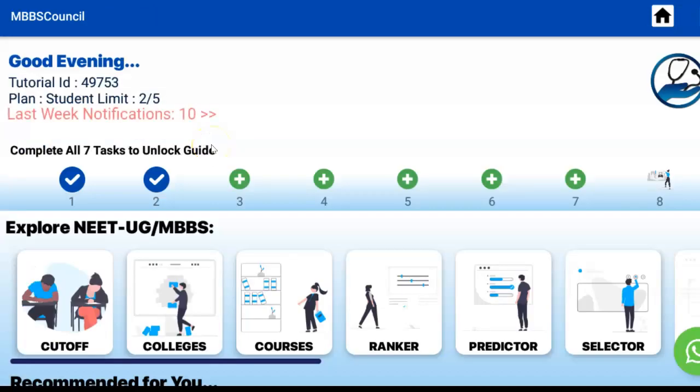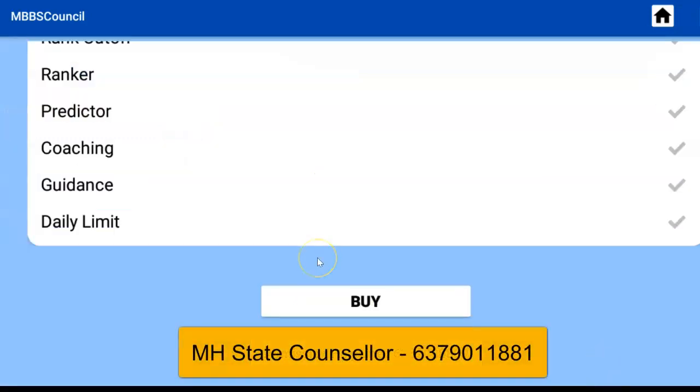When you're on a free subscription, you can check government college details with a daily limit of 5 per day free of cost. You will get unlimited details on a platinum subscription. The admission helpline number for Maharashtra State counsellor is available in the MBBS Council app. Contact them if you're interested in personalized counselling guidance to get the best medical college for your NEET score. The app link is given in the description below.